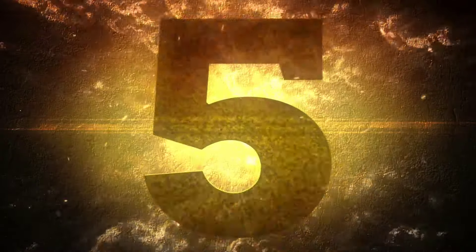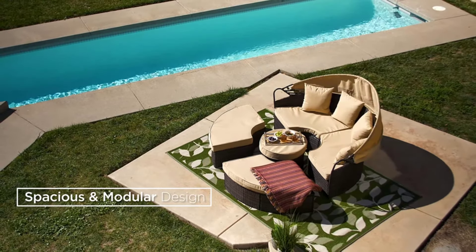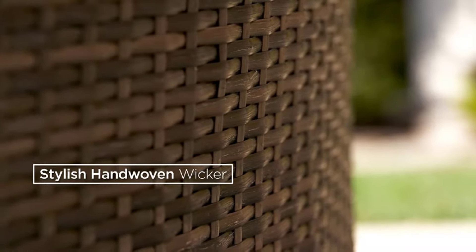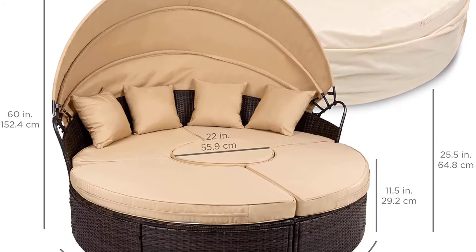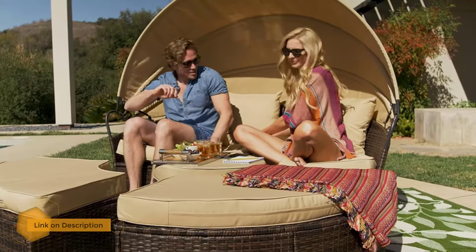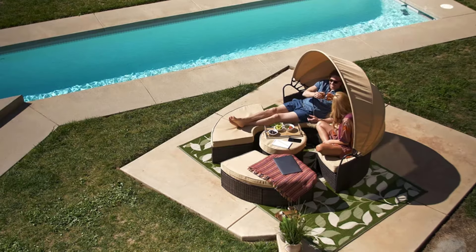Number five: Best Choice Products outdoor patio wicker daybed. Combining sheer comfort and durability, the Best Choice Products five-piece outdoor patio wicker daybed sectional really stands out. This outdoor canopy bed is also quite the budget-friendly option despite being fully featured. If you have a big family or enjoy entertaining, you'll be able to take advantage of this spacious four-person design, which is great for grills and pool parties.